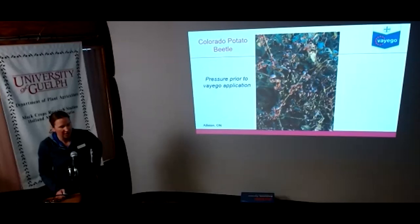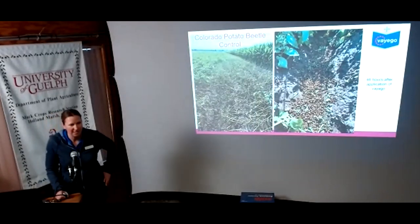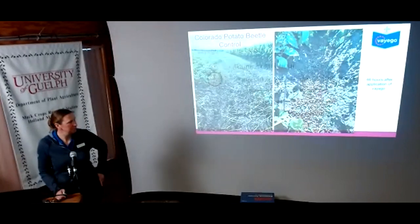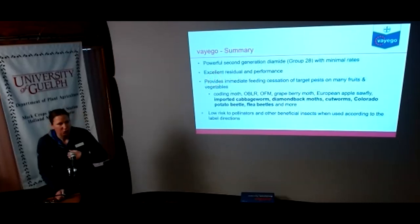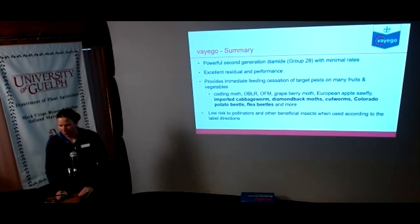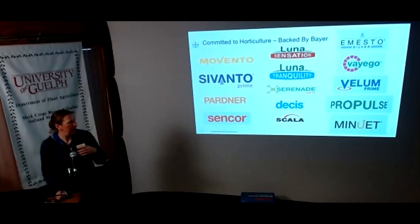What you'll like about Viego is fast knockdown but most importantly a longer residual. On diamondback moth on cabbage: at five days and 12 days after application, still 100% control, where other products start to taper off. On Colorado potato beetle, even 21 days after application still over 75% control at all stages, which are tough to control. It's rain-fast in one hour, works well across a wide range of temperatures, has a 12-hour re-entry interval, and a one-day pre-harvest interval for most vegetables. It's a second-generation diamide — Group 28.